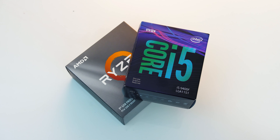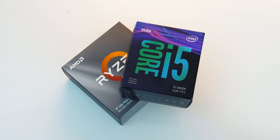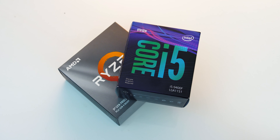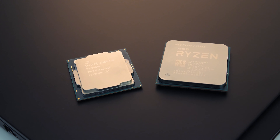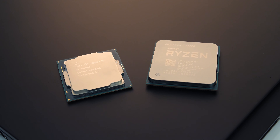AMD has launched their new Ryzen 3 3300X for $20 less than Intel's i5-9400F, so let's see what the differences are in games and applications at stock and while overclocked to see which is worth it.